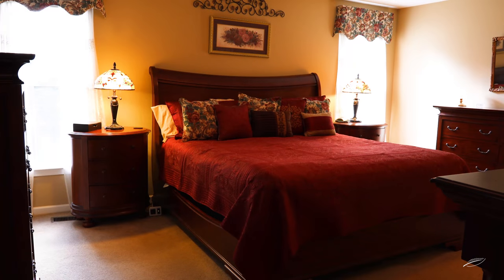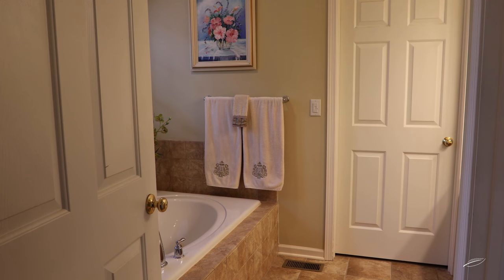The master suite has a tray ceiling, large master bath with double sinks, water closet, whirlpool tub, and shower.